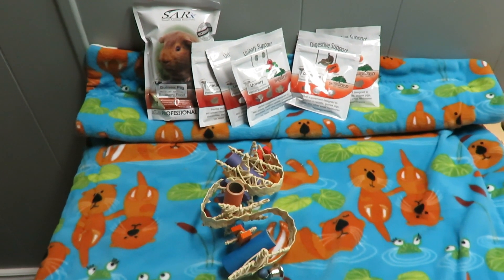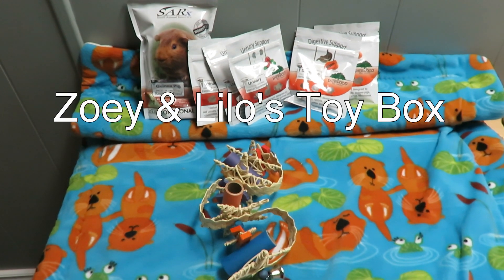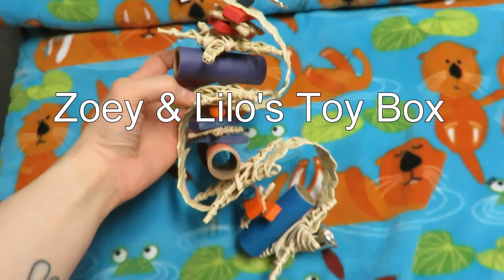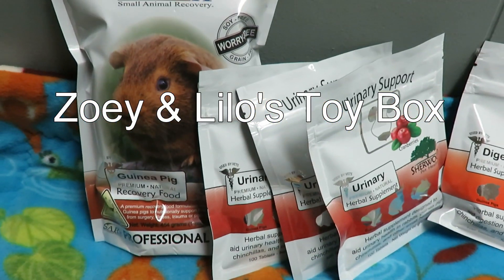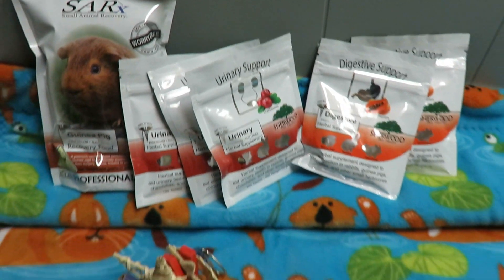Hi guys, SkinnyPigs1. So today's video is a shop showcasing on Zoey and Lilo's Toy Box. This is an online store located in Ontario, Canada. You can check out if they ship to your location. They have a website, a Facebook page, and an Instagram that you can check out.